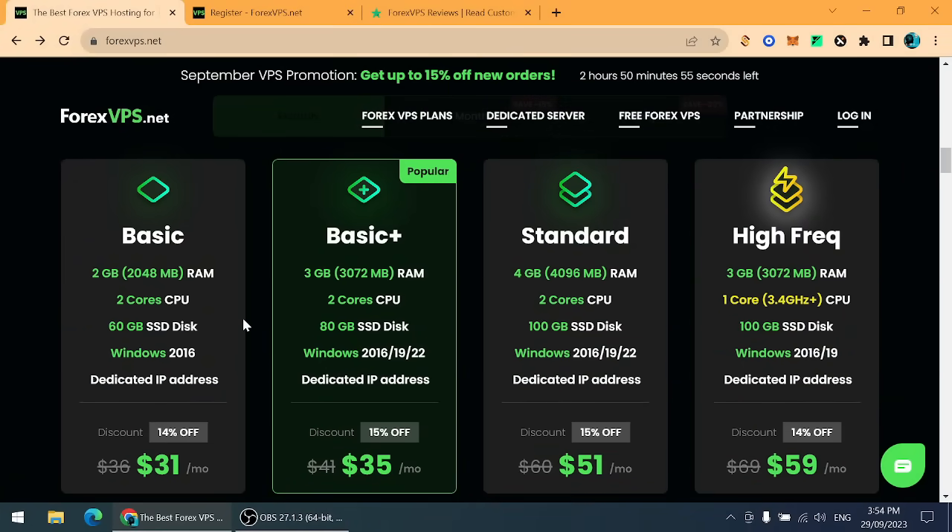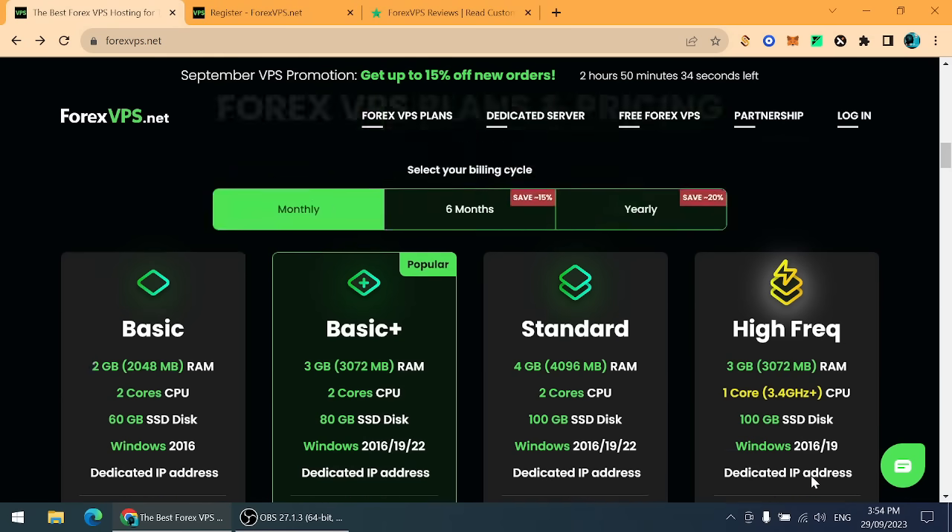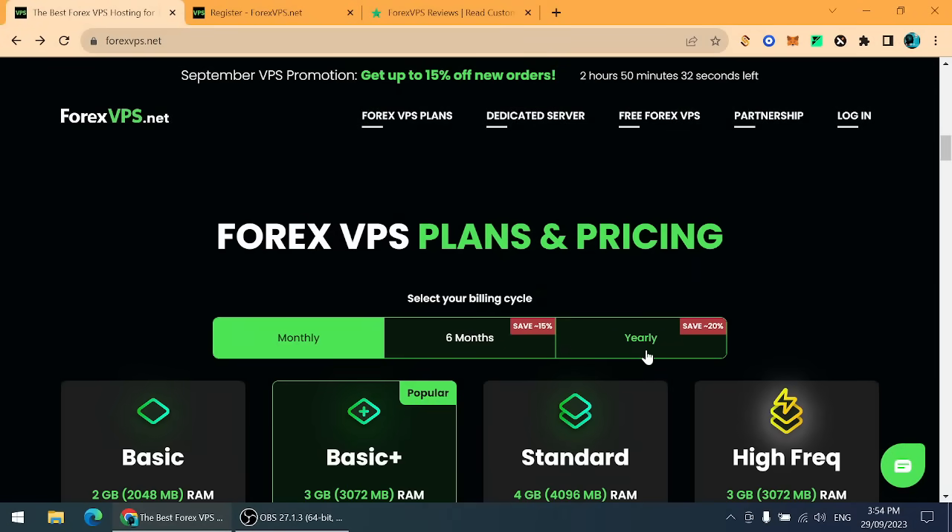There are four different types of plans available on ForexVPS.net. I recommend at least going for the Basic plan, which costs only $31, and you can customize it at any time. You can also choose the High Frequency plan, which costs around $59.